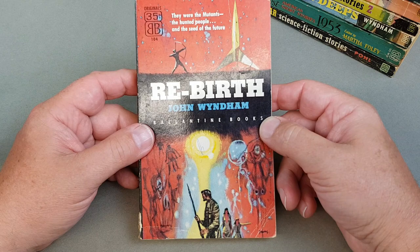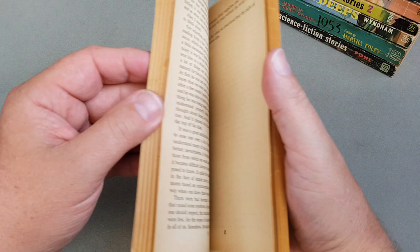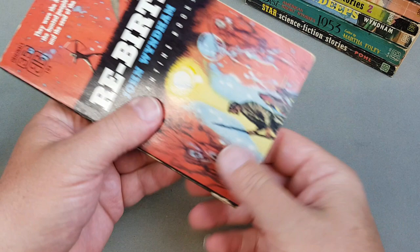Here we are — this is 'Rebirth' by John Wyndham, which I believe is 'The Chrysalids'. It doesn't say anywhere on the book but that's what this one is. There we are — 'The Chrysalids' — and then a little advert for that one. That was number 104.